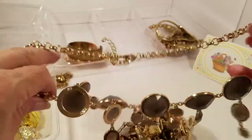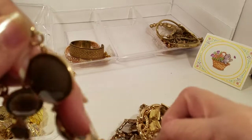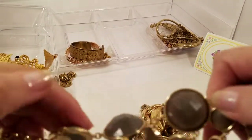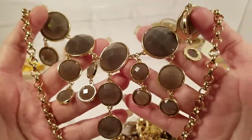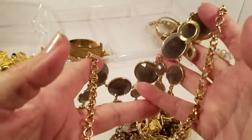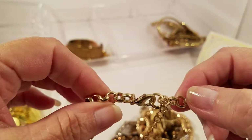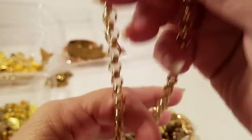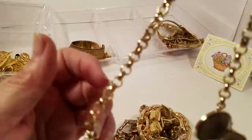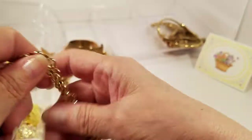We've got a gold tone with smoke-colored beads — of course it doesn't want to turn straight. There we go. Those are really pretty. Gold tone lobster claw. Looks like there was a tag but it came off — if you recognize this piece, let me know please.